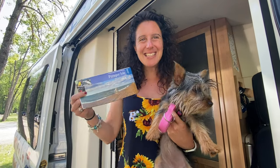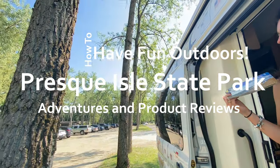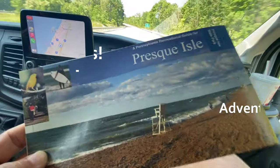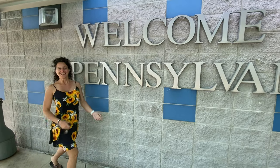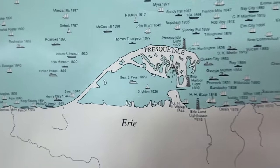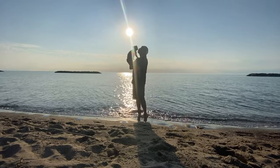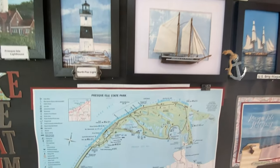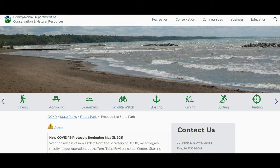Here we are at Presque Isle! We've got a great video for you today on how to have fun outdoors. Presque Isle State Park is an amazing state park in Pennsylvania — one of the best. It's a 3,200-acre sandy peninsula that arches out into Lake Erie. It's Pennsylvania's only seashore park, and visitors have the opportunity to visit all kinds of great locations on the beach and waterfront, with lots of activities: swimming, boating, fishing, hiking, and bicycling.